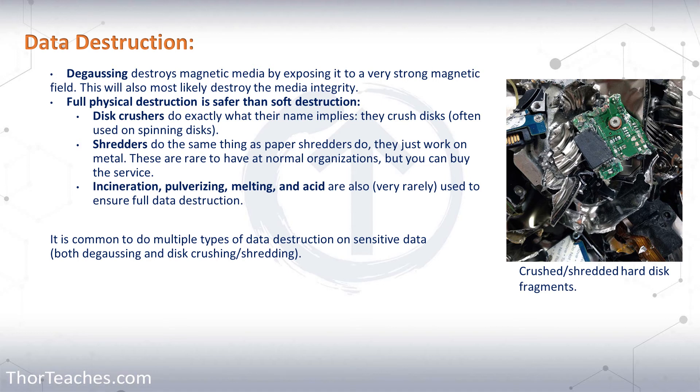Remember, all this is data destruction - it will most likely also render the drive unusable. If we are planning to use the drives again, then overwriting is really the only option. Which then brings us to disk shredders, which are actually very similar to the cross shredders we use for paper, except they're giant machines because they have to be able to shred a hard drive.